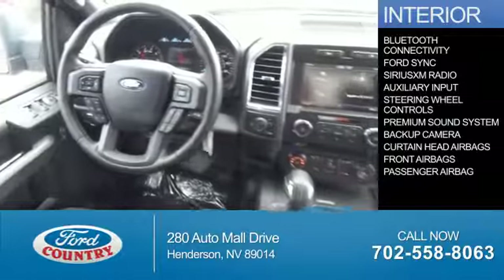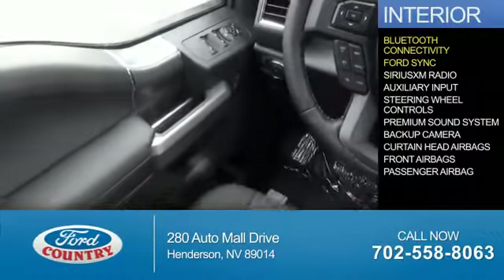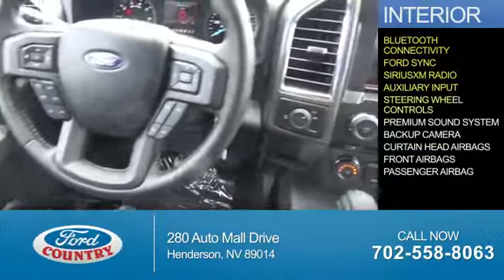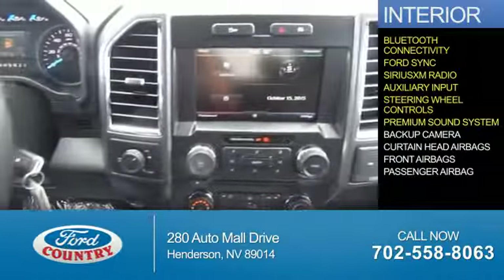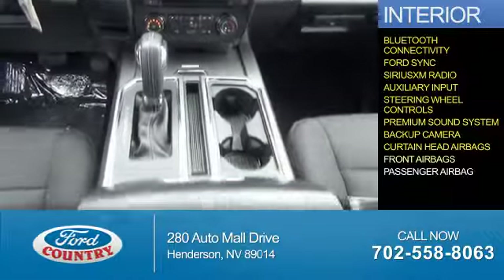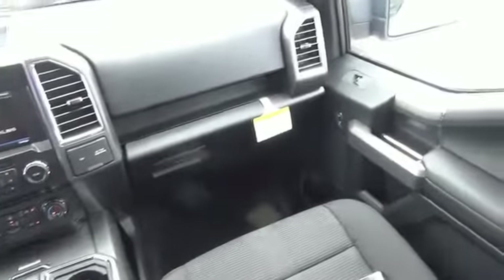Inside you'll find Bluetooth connectivity, Ford Sync voice activation, Sirius XM satellite radio, auxiliary input, steering wheel controls, a premium sound system, a backup camera, curtain head airbags, front airbags, a passenger airbag — great quality at a great price.